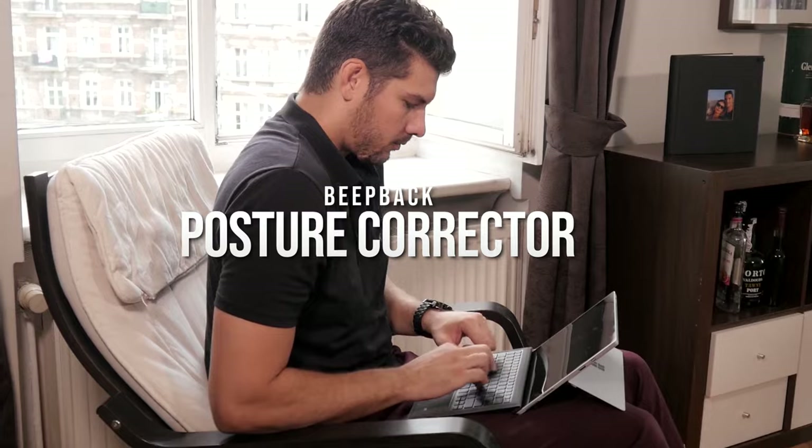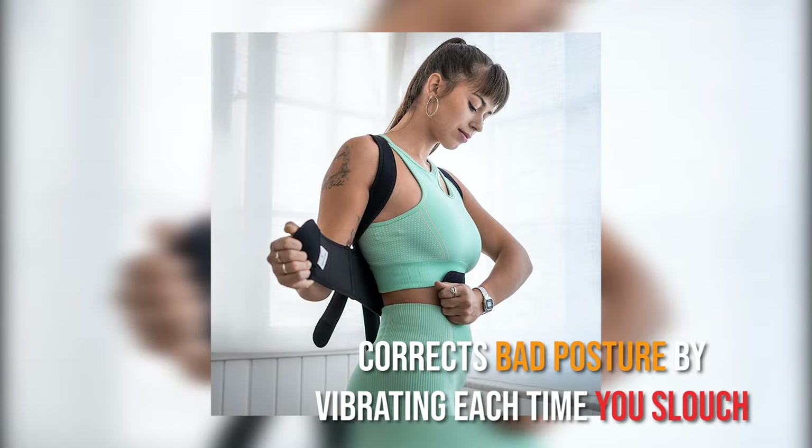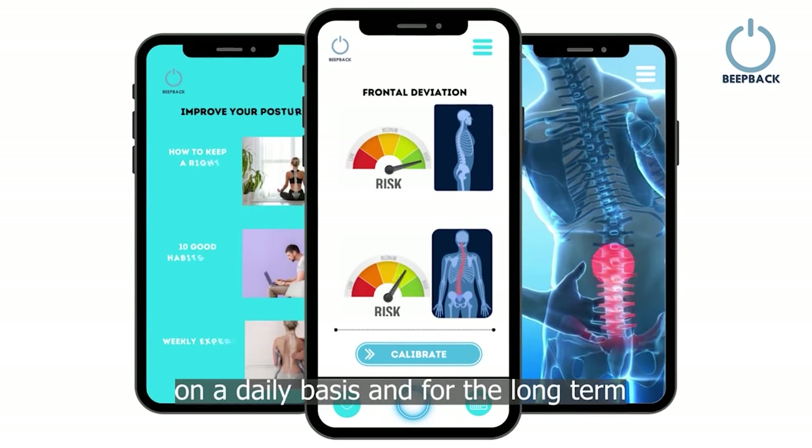Beep Back Posture Corrector. Stop slouching — it's a bad habit. This tiny wearable gadget corrects bad posture by vibrating each time you slouch. Its ergonomic analysis shows you the heat map of your posture trends.